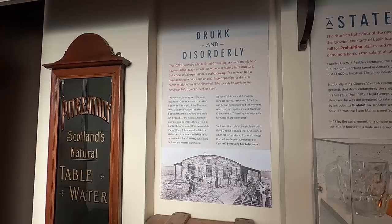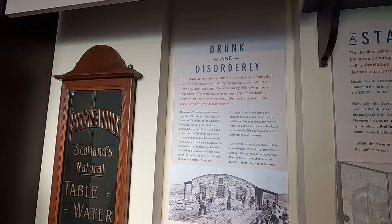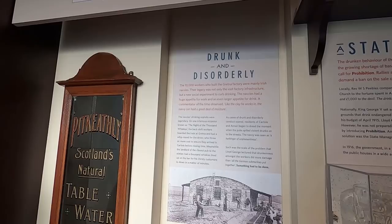They changed the hours. 10,000 workers who built the Gretna factory were Irish navvies. The legacy was not only the vast factory infrastructure but a new social experiment to curb drinking — they had a huge appetite for work and an even larger appetite for drink.